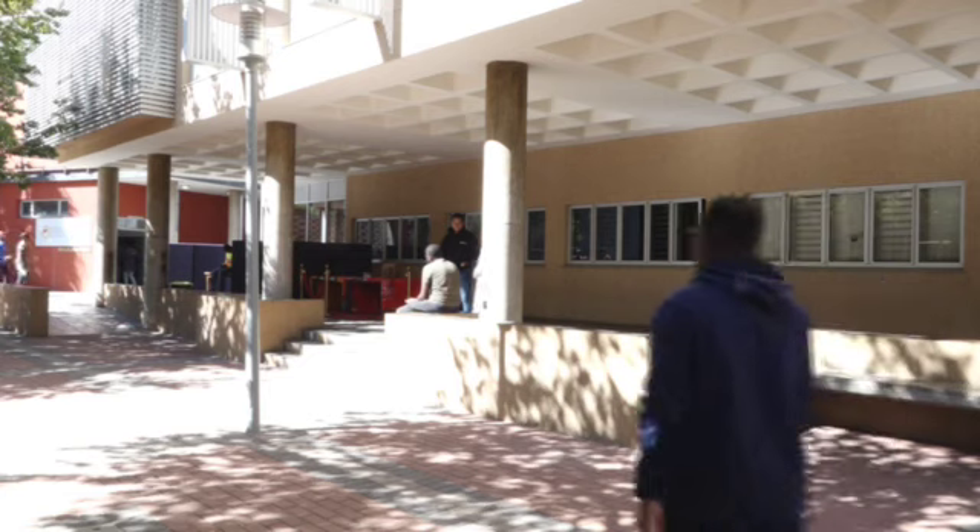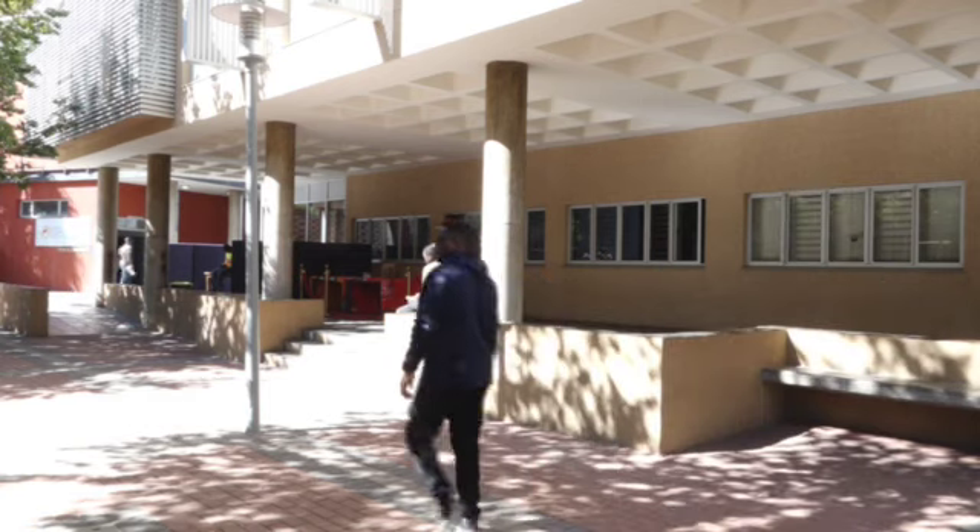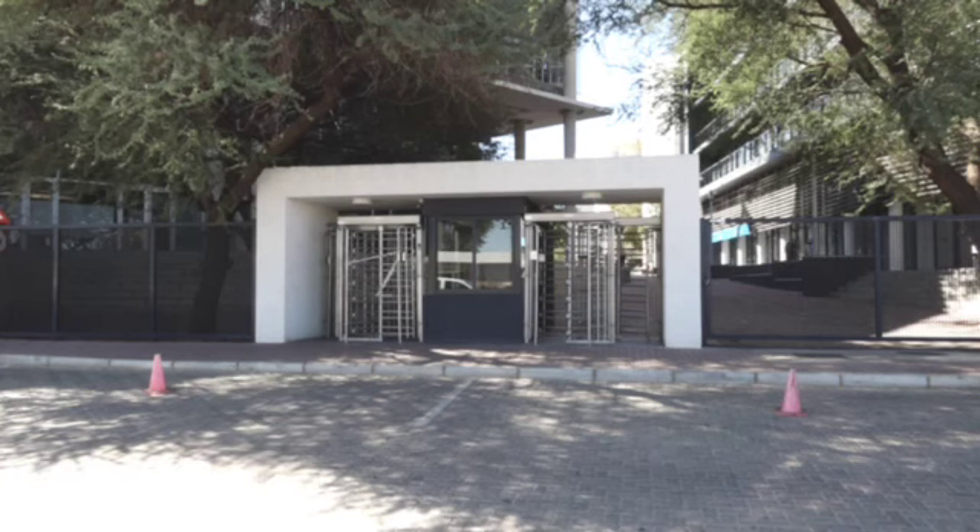The project, spearheaded by the SRC, distributes 500 dishes for breakfast, lunch and dinner.